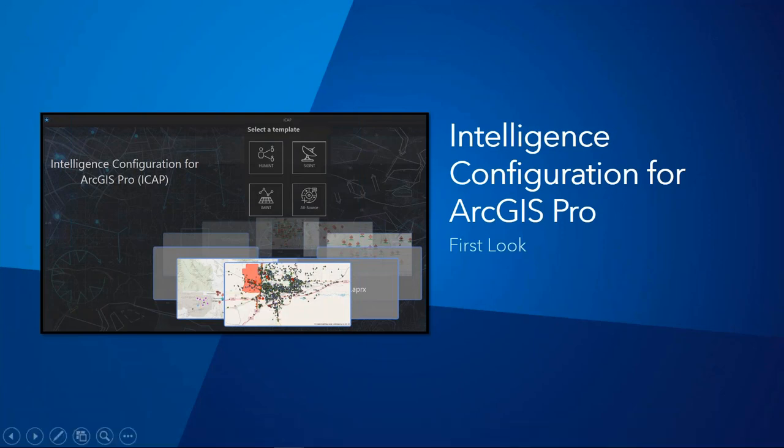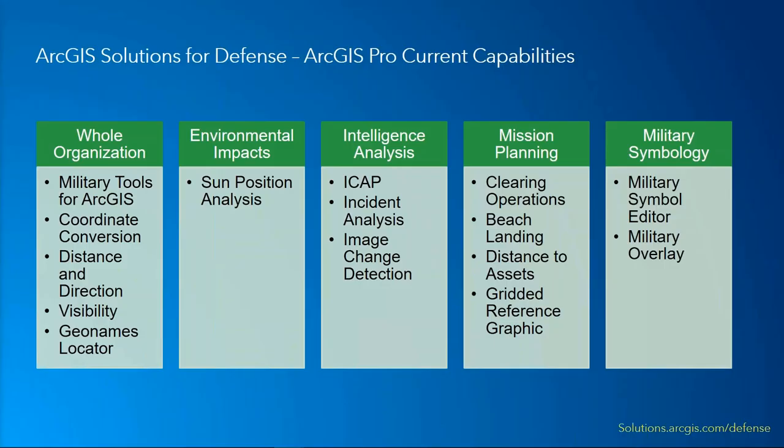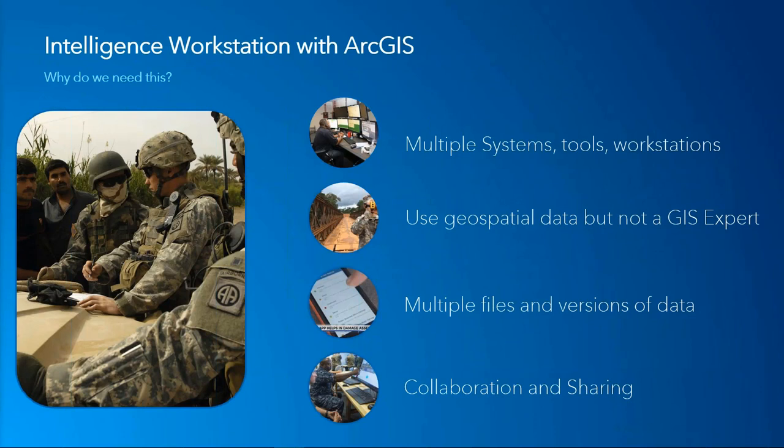There are also a number of ArcGIS solutions for defense built to work specifically for ArcGIS Pro. They include military tools for ArcGIS and military symbology, which further extend the intelligence workstation capabilities. ArcGIS defense solutions are designed to be ready and easy to use, and you can find them at solutions.arcgis.com/defense.